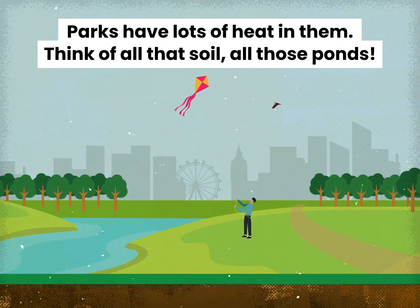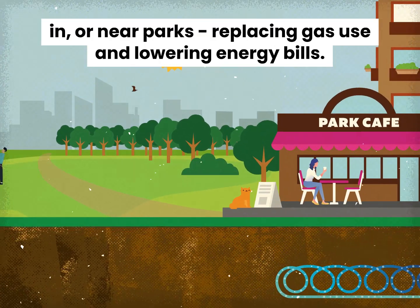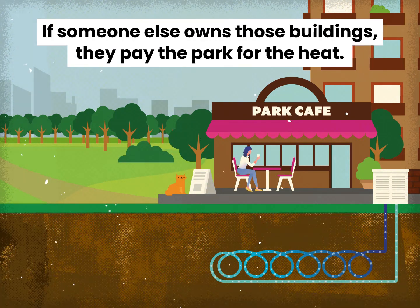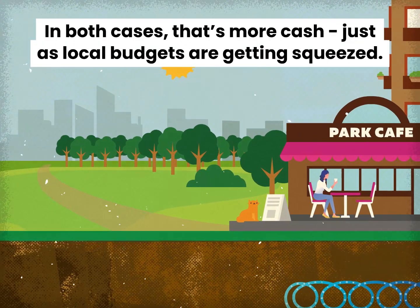This is where parks come in. Parks have lots of heat in them — think of all that soil, all those ponds. That heat, with the help of heat pumps, can be used to warm buildings in or near parks, replacing gas use and lowering energy bills. If the park authority owns those buildings, they save money on bills. If someone else owns those buildings, they pay the park for the heat. In both cases, that's more cash, just as local budgets are getting squeezed.